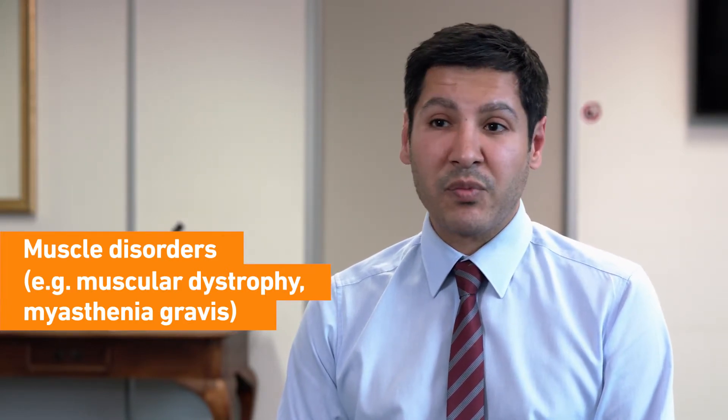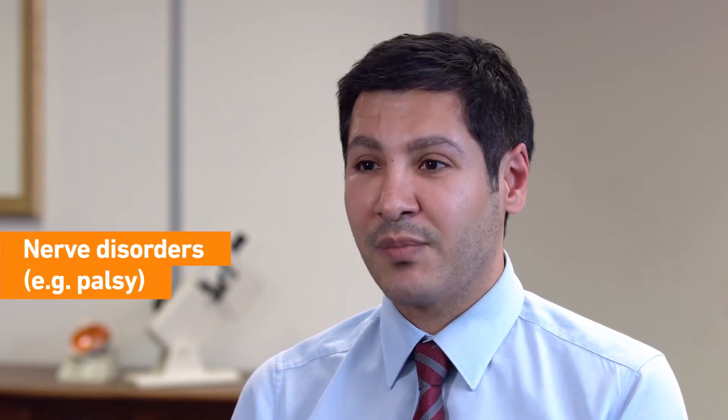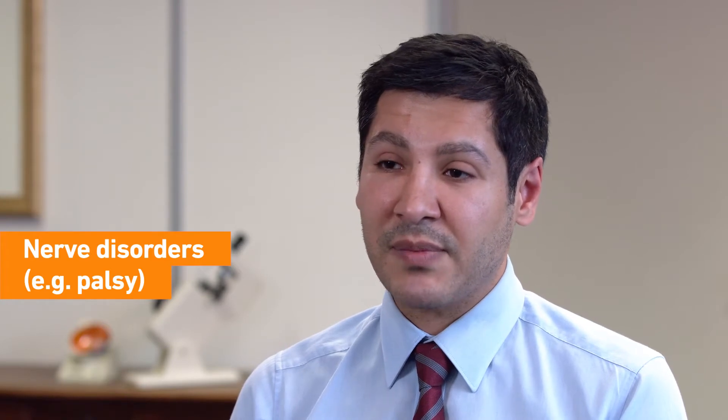Sometimes there is a problem with a nerve. People can have a palsy, which is when the nerve is not working. A palsy of the third nerve, for example, involves a nerve that holds the eyelid up, and so sometimes there can be a problem with the nerve supplying the muscle.